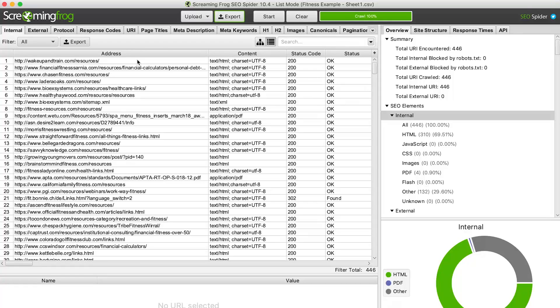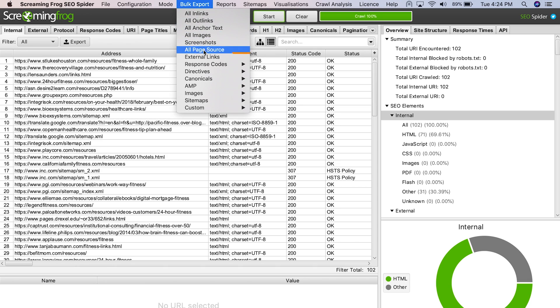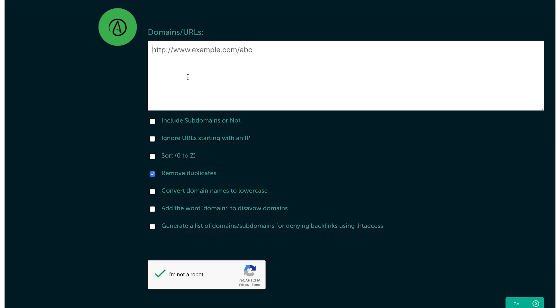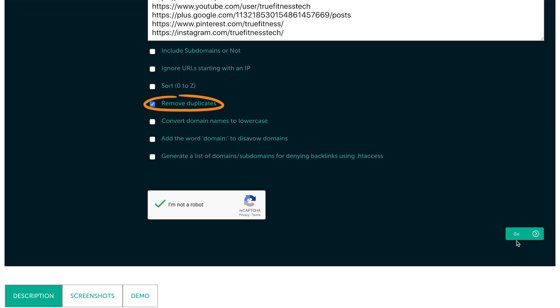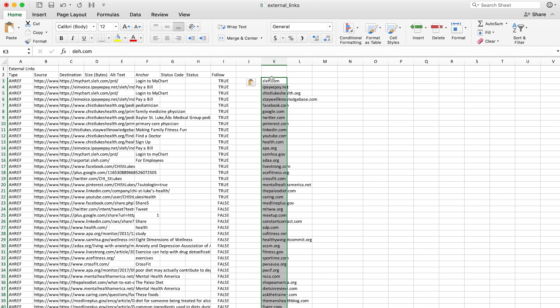But why stop here when we can actually export the external links on these resource pages? Pages with a link from one resource page will likely have links from others too, so we can reverse engineer those domains and find other relevant link prospects. Go back to Screaming Frog and run a new crawl with your filtered resource pages. Click on bulk export and choose external links. Then open the file, copy all rows from the destination column, and paste them into a tool that will convert the URLs to domains and remove duplicates. Make sure to set the checkbox to remove duplicates, then run the filter. Copy and paste all the domains into a sheet because we're going to run a batch analysis on them.